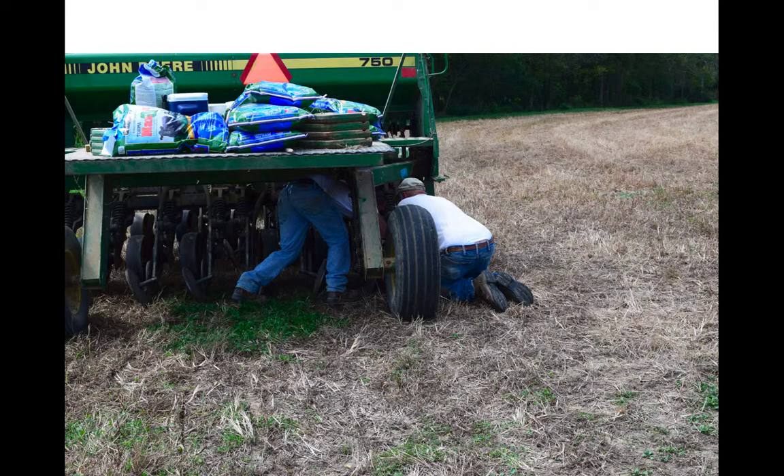Back to calibration of the drill — they calibrated, and I recommend calibrating the day before you're going to plant. They spent two hours calibrating this drill. They actually had to replace some coulters as well, which really slowed them down.